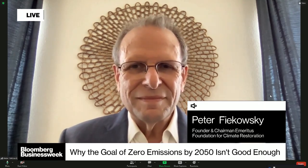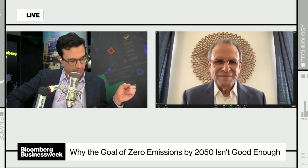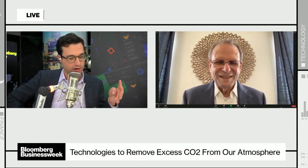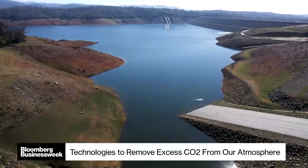What's interesting is I've never heard of this technology that you argue we have right now. Ocean pasture restoration, synthetic limestone manufacture, seaweed permaculture, and methane oxidation — these are the four technologies you say can help us get there. Let's start with ocean pasture restoration. How does it work?